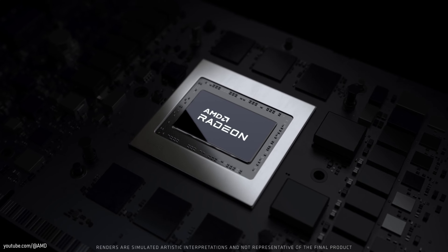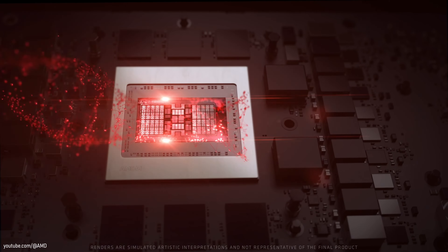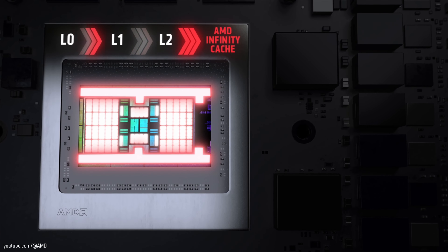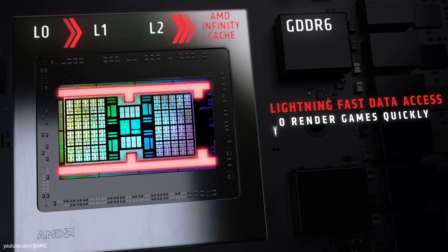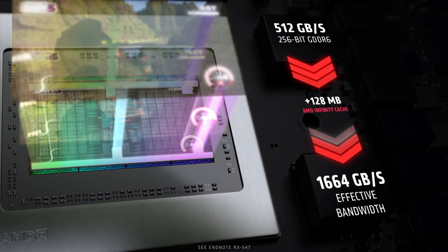There is no doubt AMD has made great improvements with their RDNA 2.0 architecture, whether it's the amazing power efficiency or the brand new Infinity Cache. Even today the 6000 series cards are still relevant. The higher end of the lineup is particularly interesting, as they often represent better value than the current 7000 series or Nvidia's 4000 series.